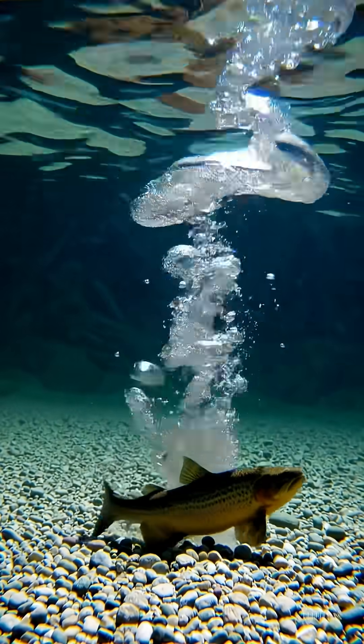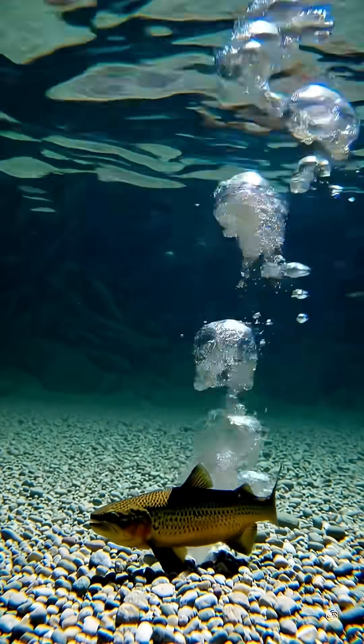5. River engineer – during spawning, it stirs up the bottom and saturates it with oxygen.